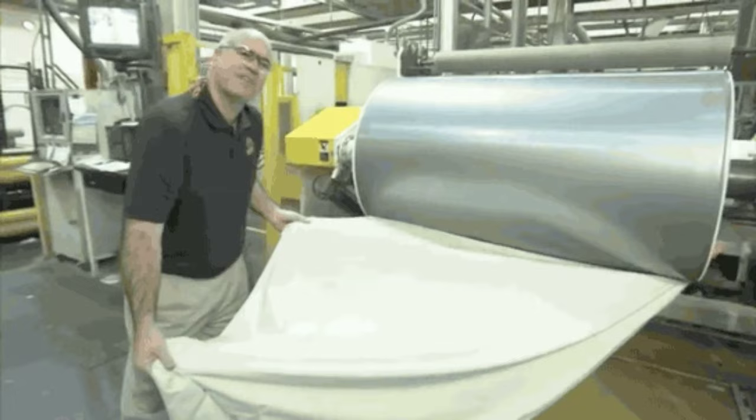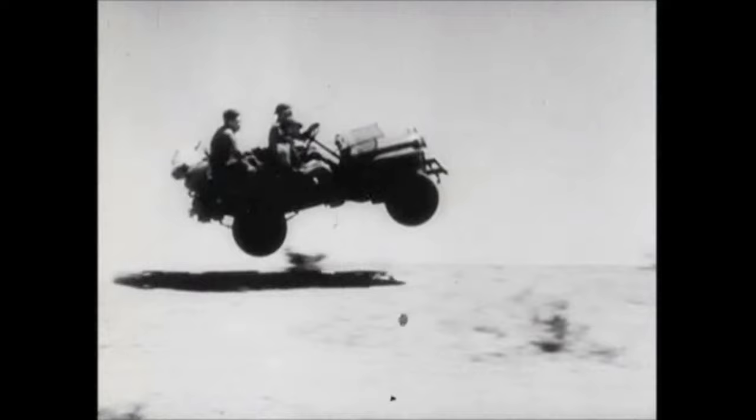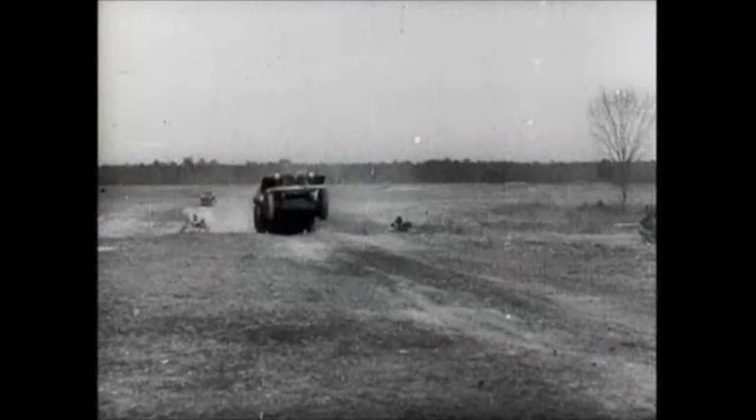And finally, we have the Jeep. Built by Willys and Ford to the government's spec for the war, the iconic military vehicle was designed for the battlefield but became a symbol of rugged utility. Its legacy can be seen today in SUVs and off-road vehicles, from Land Rovers to pick-up trucks.